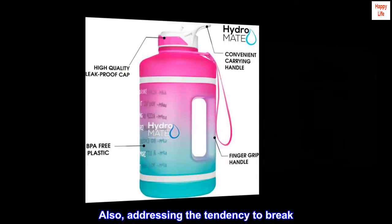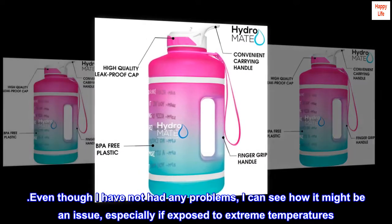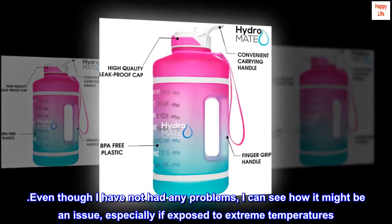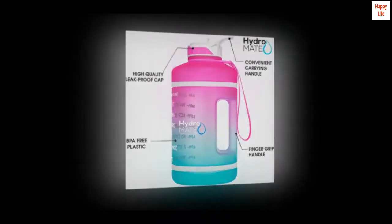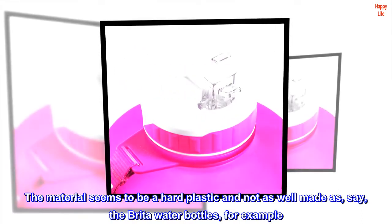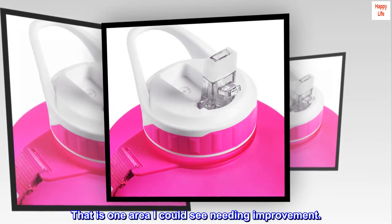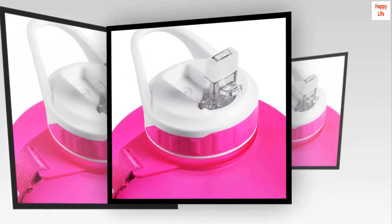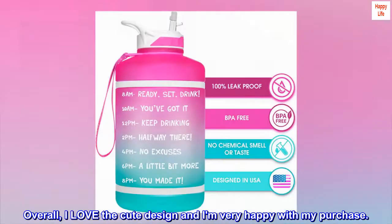Also addressing the tendency to break — even though I have not had any problems, I can see how it might be an issue, especially if exposed to extreme temperatures. The material seems to be a hard plastic and not as well made as, say, the Brita water bottles — that is one area I could see needing improvement. Overall, I love the cute design and I am very happy with my purchase.